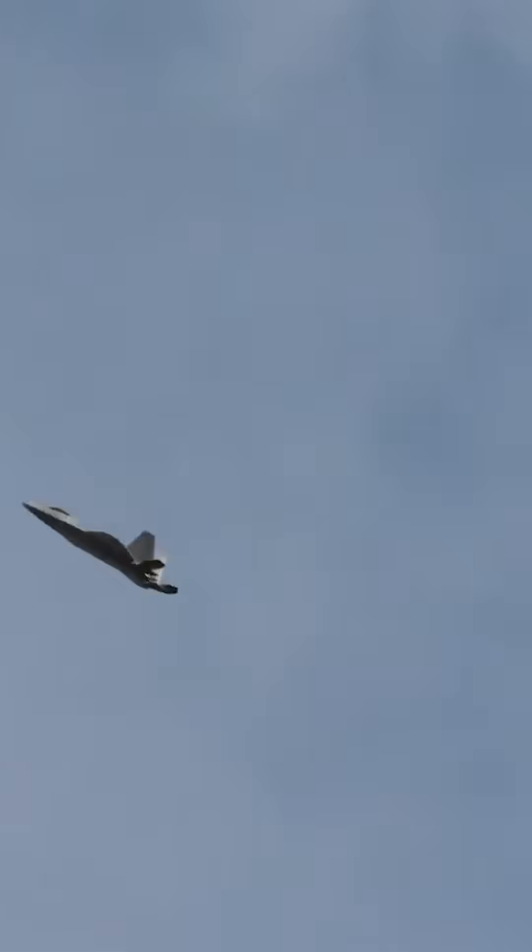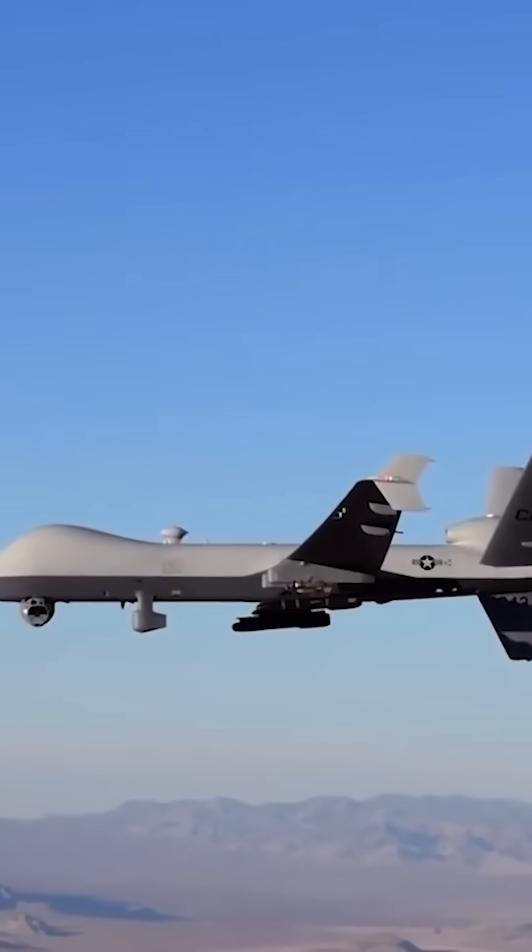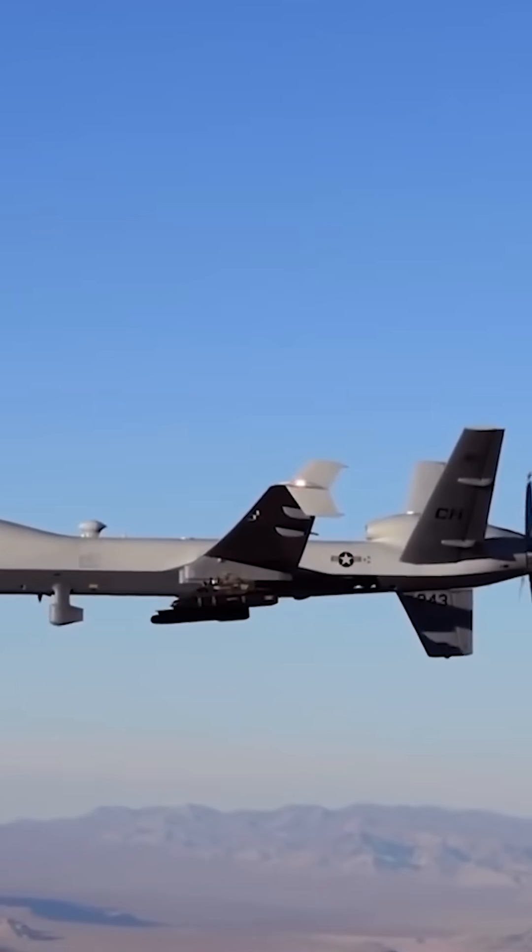Insanely fast, maneuverable, equipped with laser weapons and an invisibility system, capable of controlling drones from a distance and attacking the enemy without human intervention — this is how the aircraft can be described.